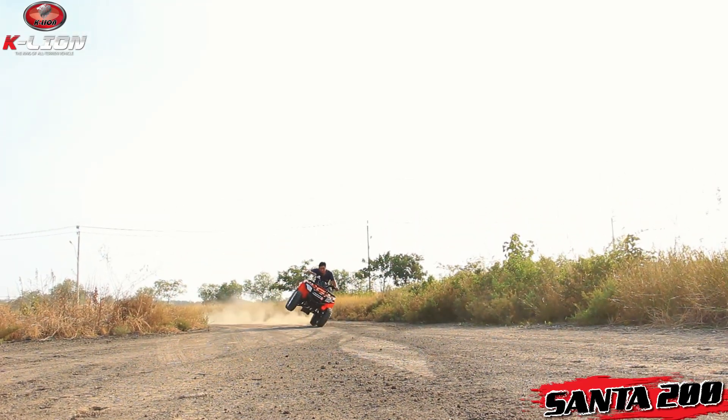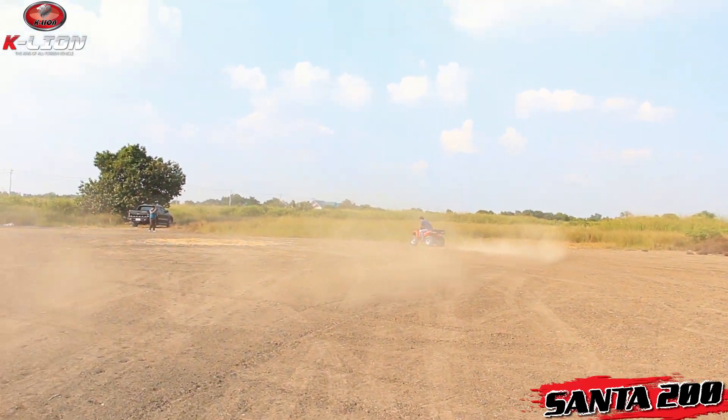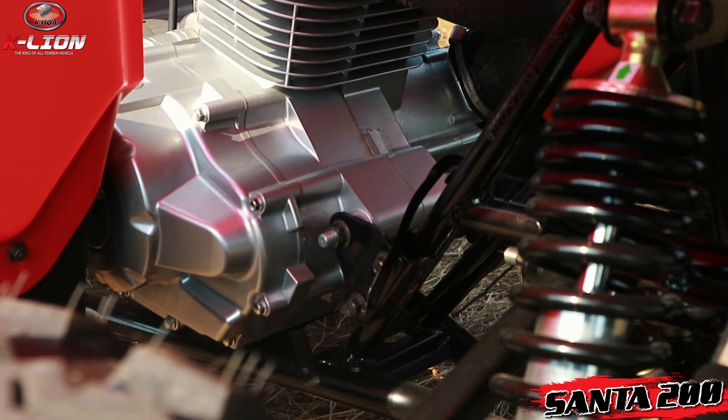The engine produces figures of 13 Nm torque and 6.3 hp, with a displacement scale around 0.75 to 1.42 km range. This model uses basic technology from TKIN, with core technology sourced from Japanese engineering.